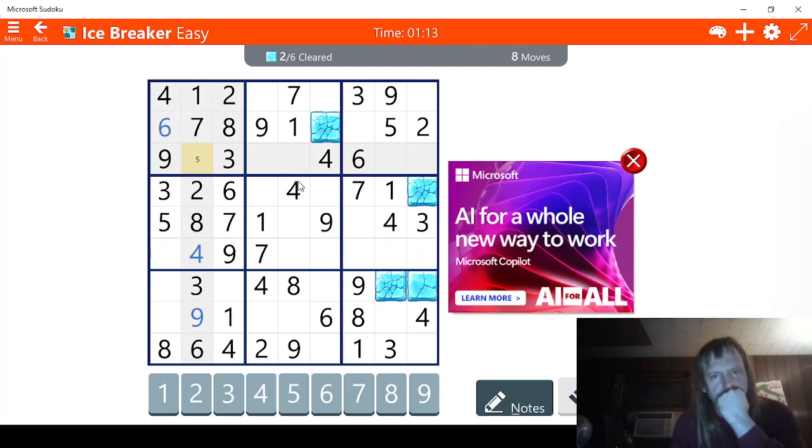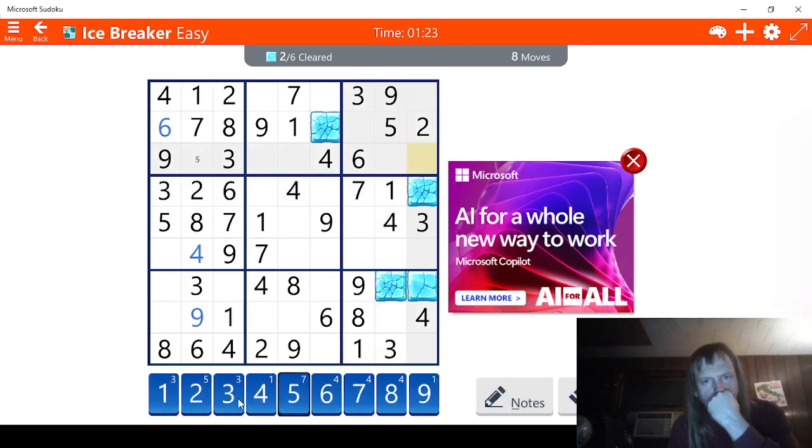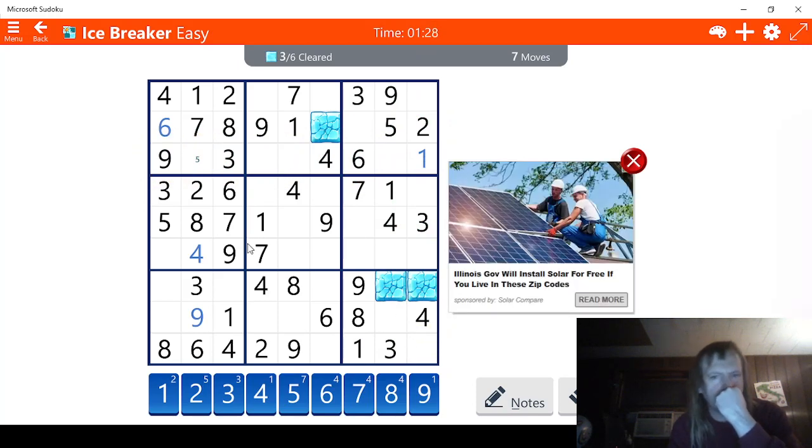Now, let's see what else we can do. I'm curious about this block right here, because it has so much connection to these other blocks. This has to be a 1 right here, without a shadow of a doubt. It's going to hit 2 blocks. So, we're 4 moves ahead now. Let's see what else we can do with this. 1, 2, 3, 4. Well, this has to be a 4 right here. We're just going to do it. There we go. And maybe we can figure out what this is.